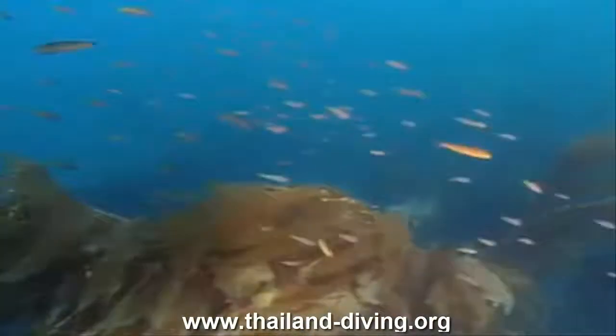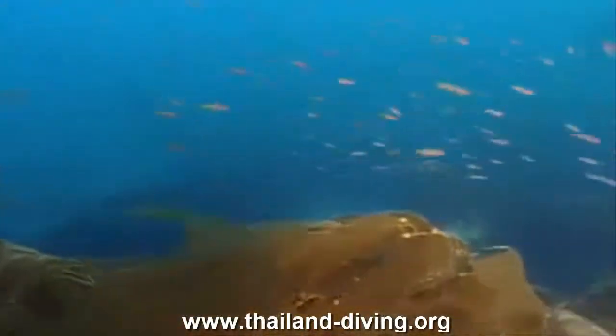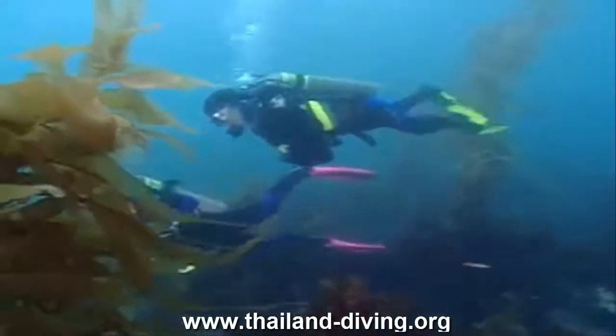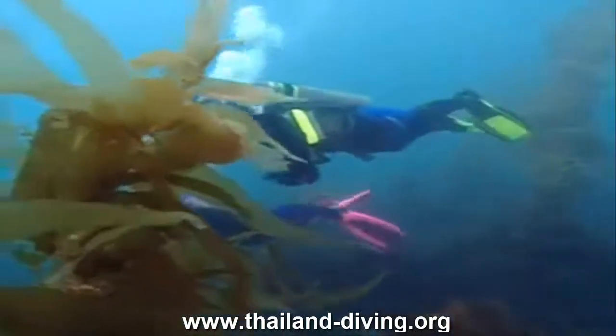It turns out to be one of those beautiful holiday dives you'll never forget. Ever wonder why some divers continue underwater long after others have been forced to ascend?